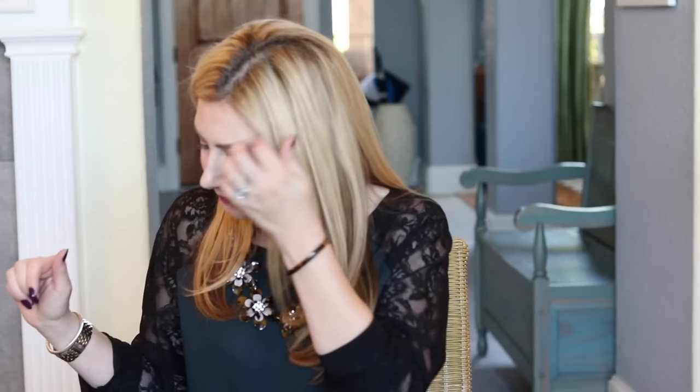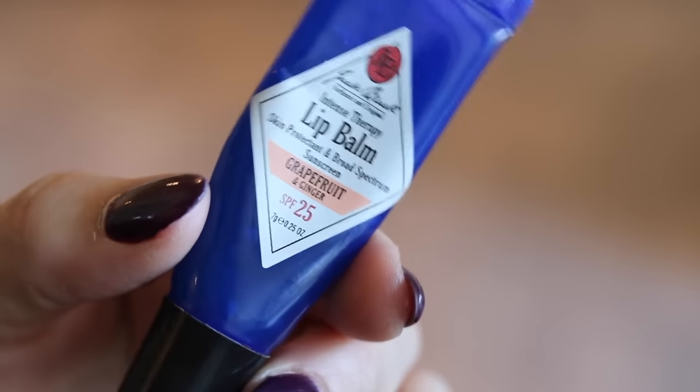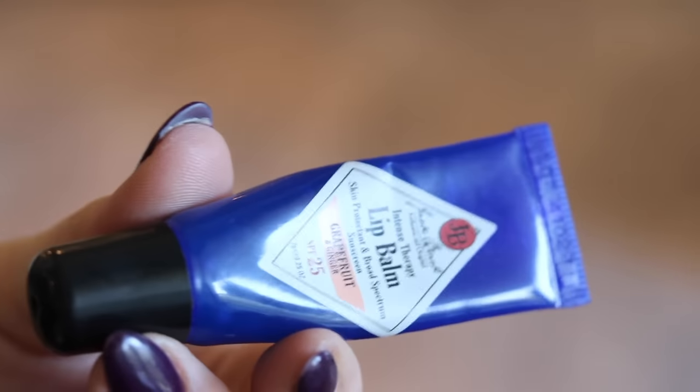Another one that lives in my purse — particularly great in summer but also if you're a skier — is the Jack Black Intense Therapy Lip Balm. It's great for two reasons: it has SPF 25, which is important because your lips can burn and you need to protect them, and it's obviously moisturizing.